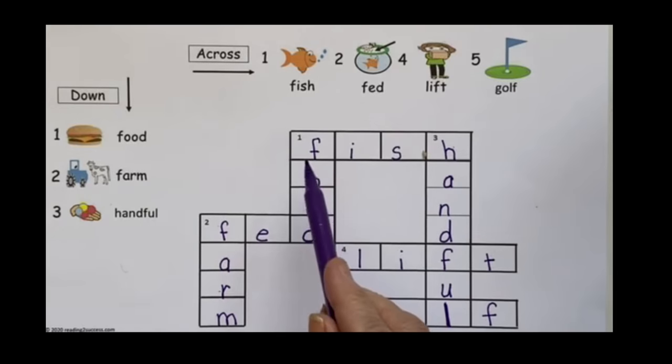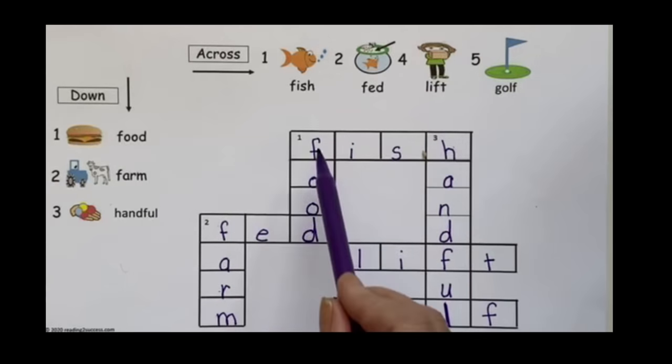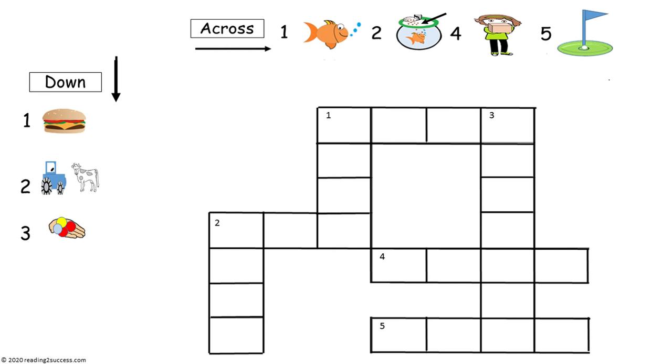Now let's review all the words: fish, fed, lift, golf, food, farm, and handful. This is the same crossword puzzle, but this template is a little bit harder because it does not give the words — it only gives the pictures for kids that are ready to use this one.